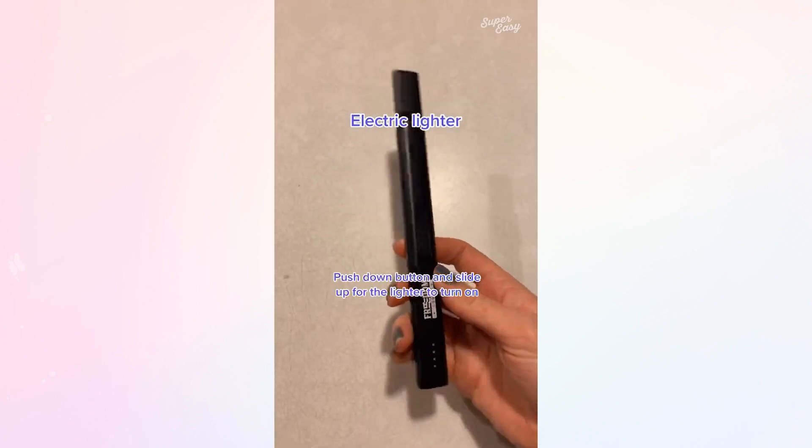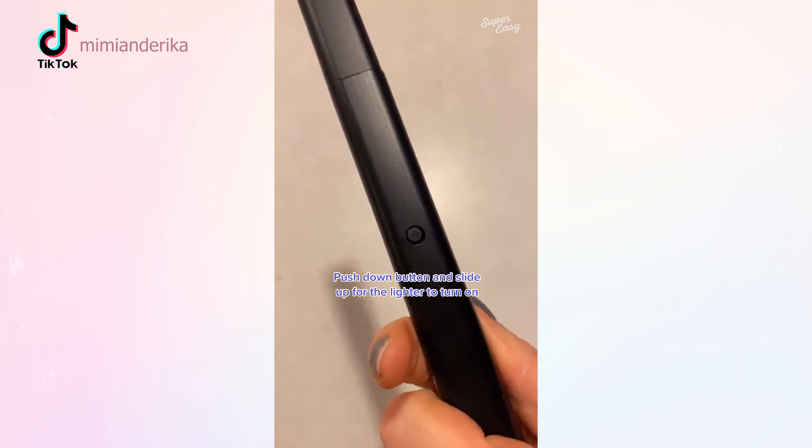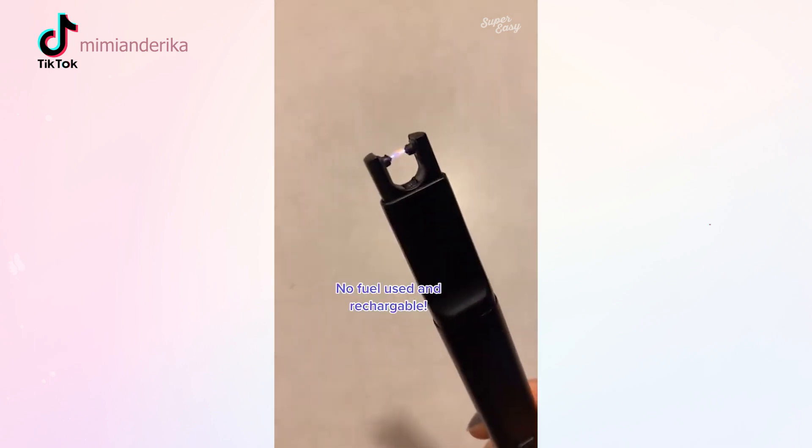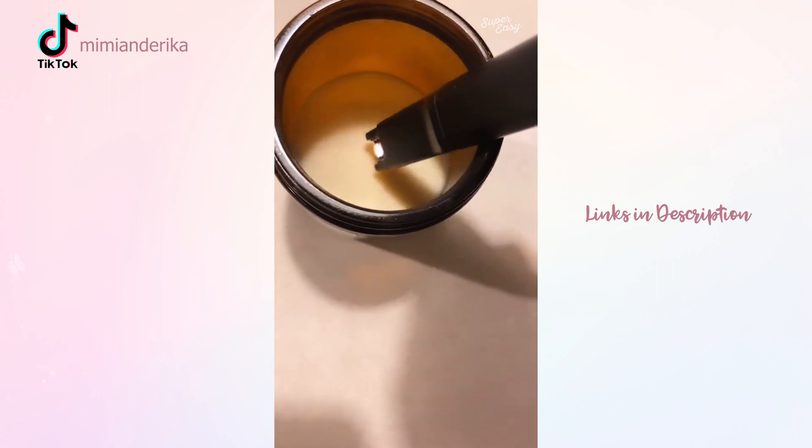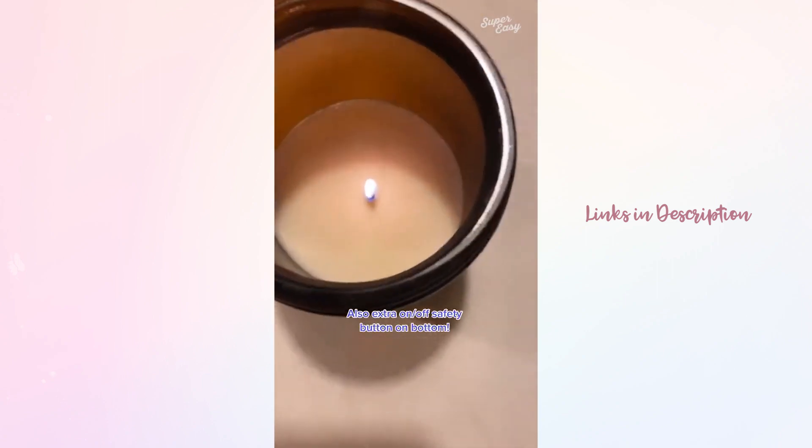This electric lighter is super sleek and really easy to use. Simultaneously push down the safety and slide up, and the lighter begins. There is no fuel used and it is rechargeable, which is the best part. There is also an on-off safety button on the bottom of the lighter.